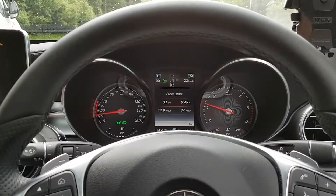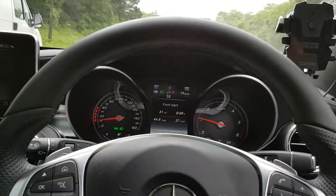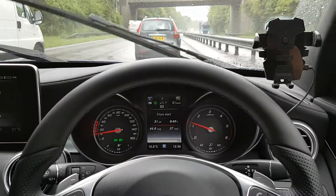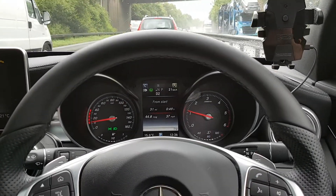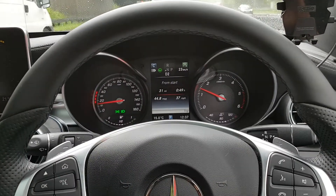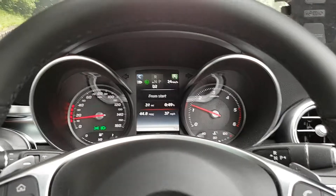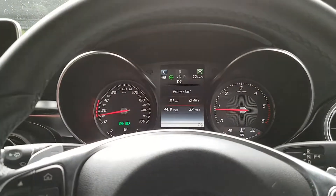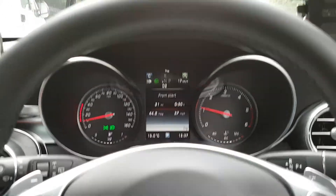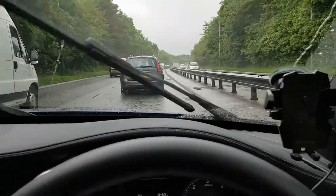I just thought I'd show everybody an example of the Mercedes Steering Tronic, I think they call it, or steering assist with the Distronic pack. So I've got no feet on the pedals — it's braking for me, it's accelerating for me. You can see I've got the speed set to a maximum of 30 miles an hour at the minute, and we're in a traffic jam — which is lovely, lovely British summer weather, by the way.